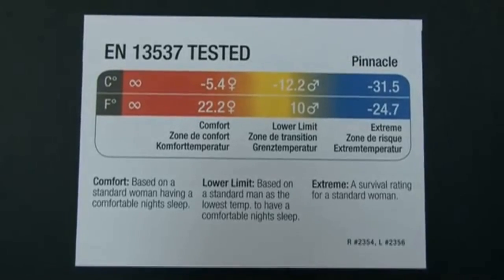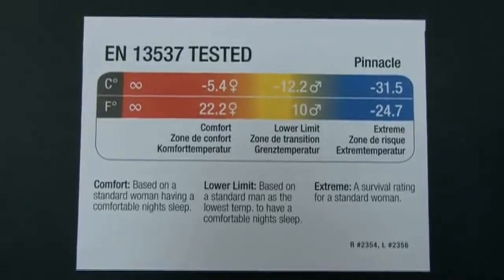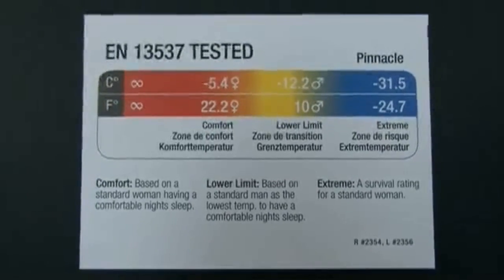So Randy, I've taken the liberty of blowing up an EN tag so you can describe how to look at the ratings here. Well, it's pretty well self-explanatory, but you'll find three different ratings on the tags.